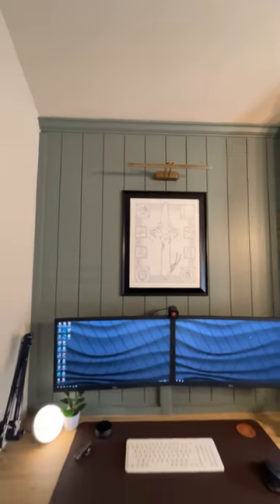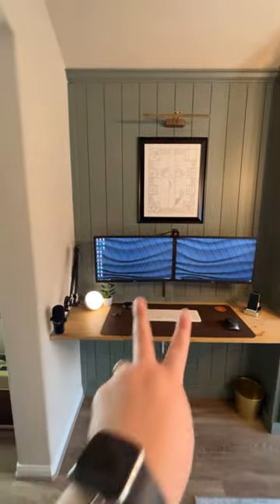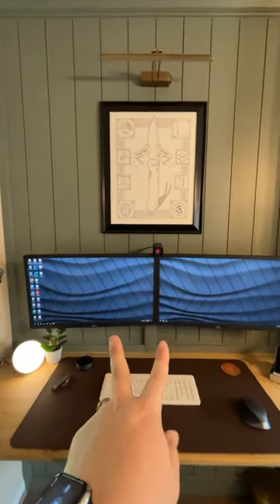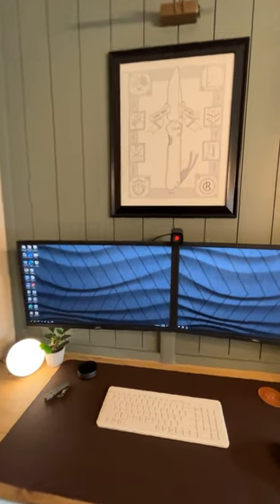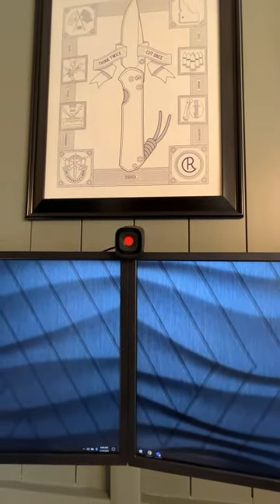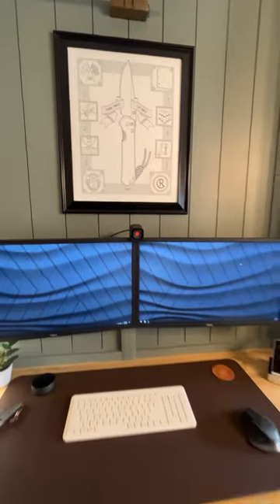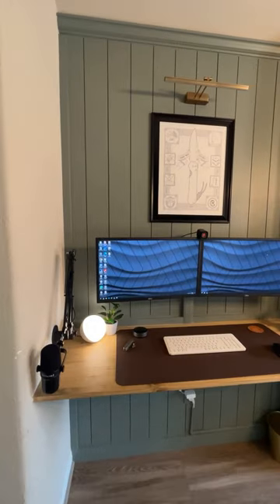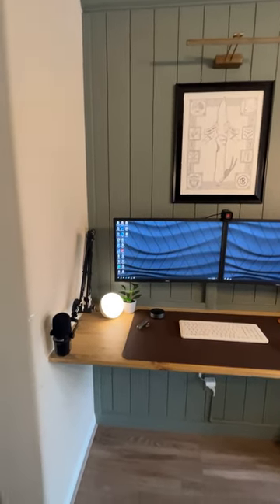Down below I've got two monitors provided by my employer — I don't know the specs on them but they work just fine. Then I've got a webcam, the Anker PowerConf C200 or something — it's about $45 and a really solid webcam. I love the physical shutter and the autofocus is really good as well.